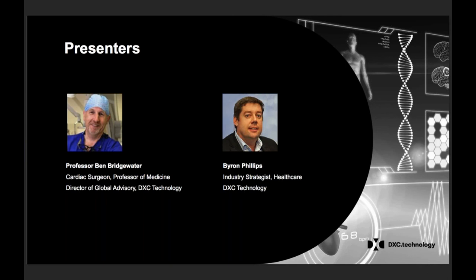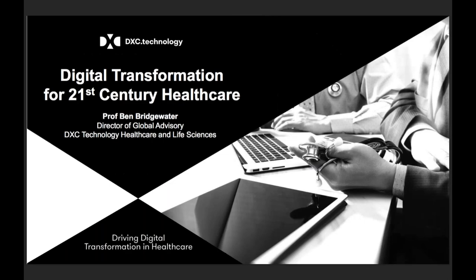Today Ben plays a leading role developing innovative solutions and guiding healthcare providers in digital transformation. After a brief introduction from Byron Phillips, healthcare industry strategist at DXC, Professor Bridgewater will share a pragmatic journey to 21st century healthcare, one that leverages existing investments and provides early efficiency and benefits. If you have any questions during this session, enter them into the GoToWebinar control panel. I will now hand the microphone to Byron Phillips, healthcare industry strategist for DXC Australia and New Zealand.